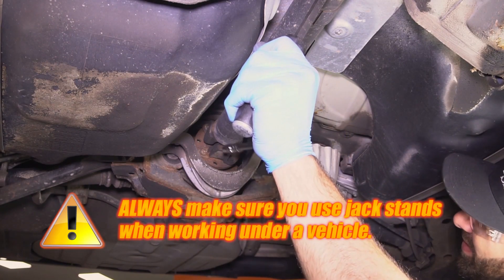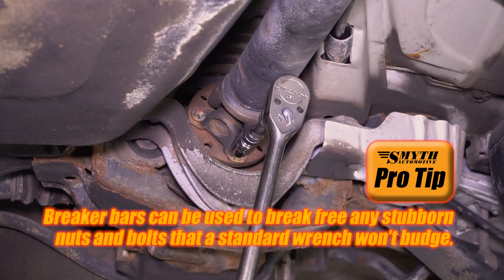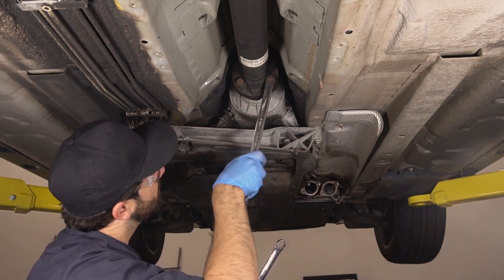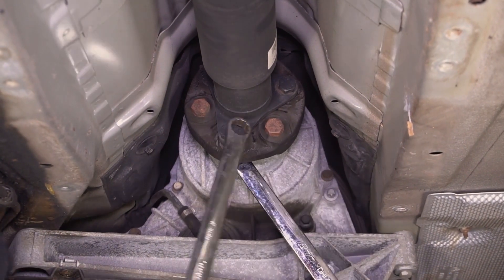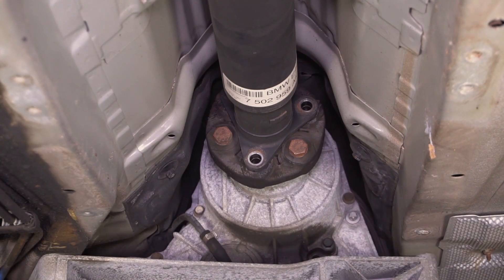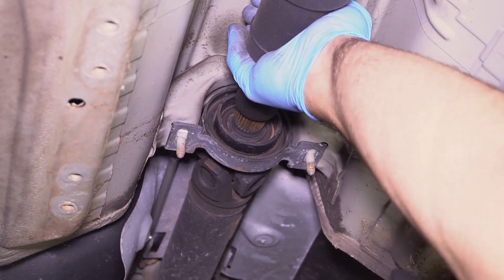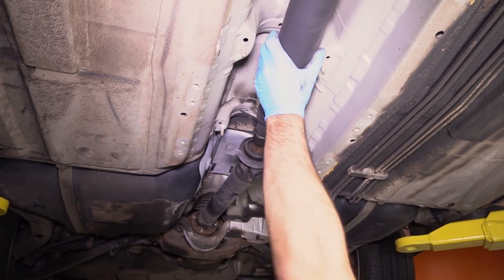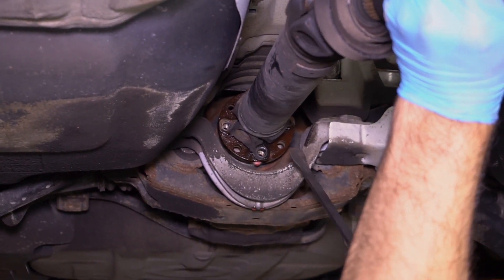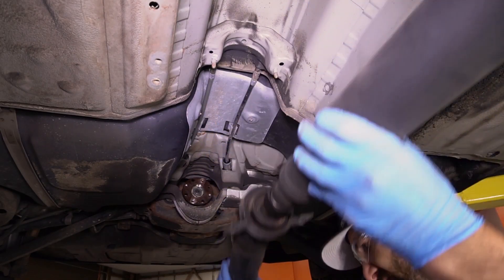With the vehicle in neutral, you want to raise it up on a lift or a jack with jack stands. Remove and discard the four drive shaft flange bolts. The drive shaft flange fits tightly on the flange pilot. Never hammer on the drive shaft or any of its components to disconnect the drive shaft flange from the flange pilot. Then remove the two drive shaft center bearing bolts.